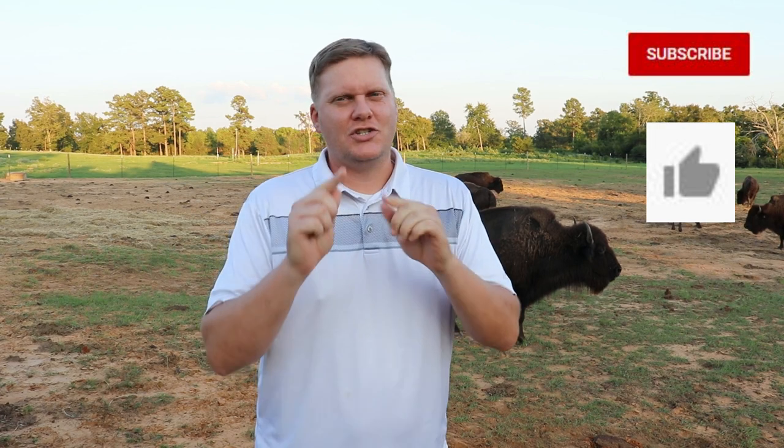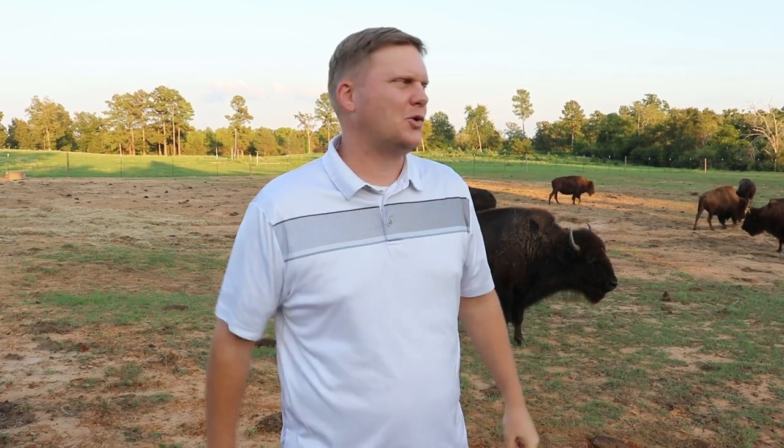Alright guys, welcome back to Black Acre Ranch. My name's Jeff. So today we're finally doing that long-awaited topic — body condition scoring of buffalo. This is in essence how to know if they're fat or not.